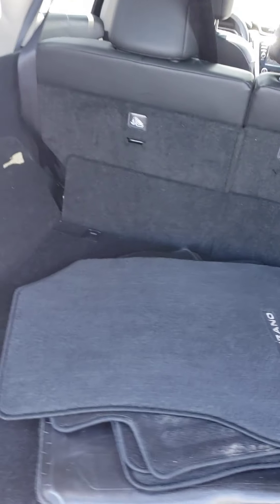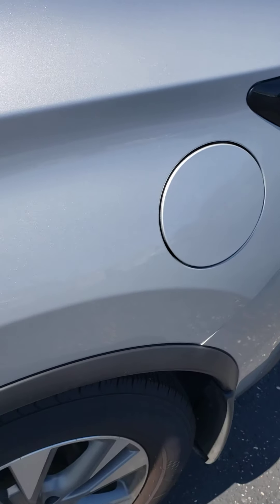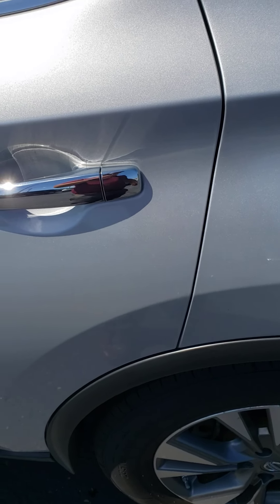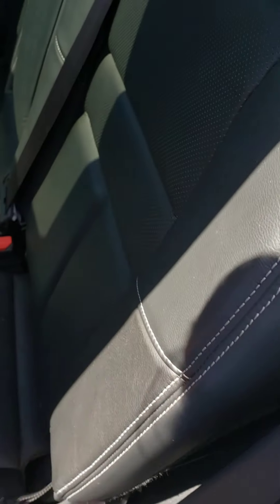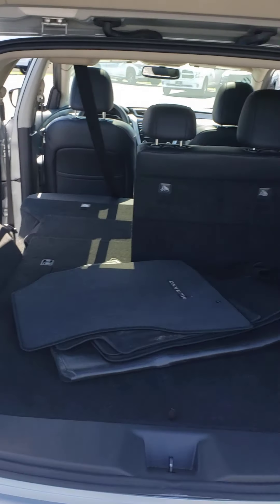These back seats do fold down to give you a ton of room. So you can imagine if you had both sides down you'd have an awful lot of cargo space back here.